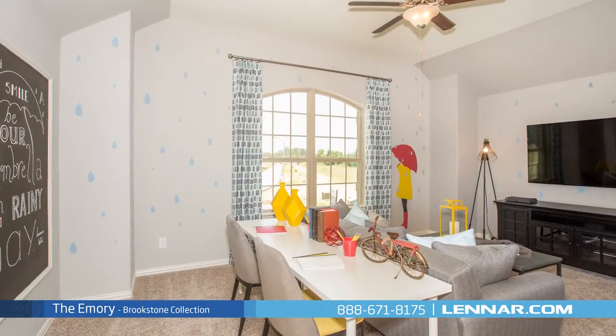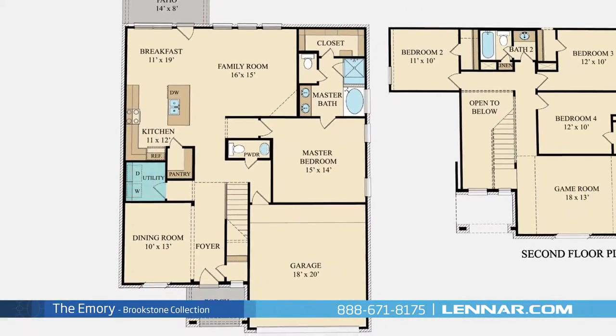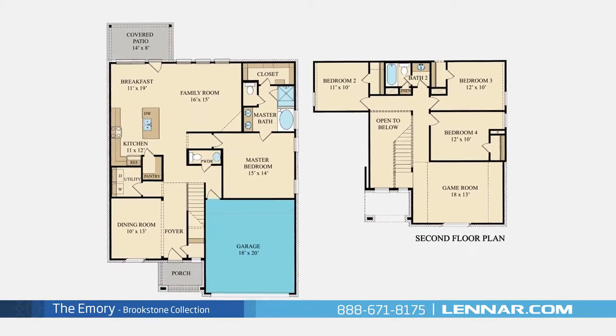This incredible new home also features a spacious upstairs game room as well as a walk-in utility room, plenty of extra storage, and a two-car garage.